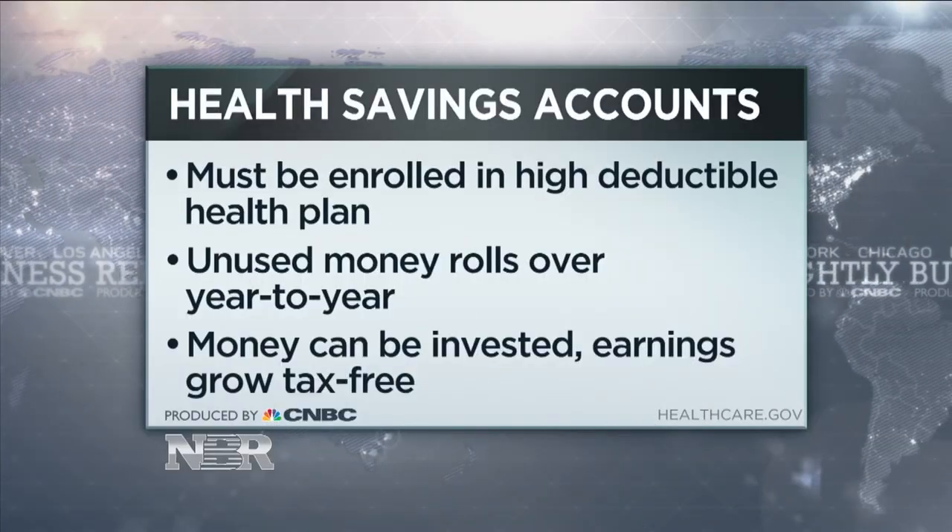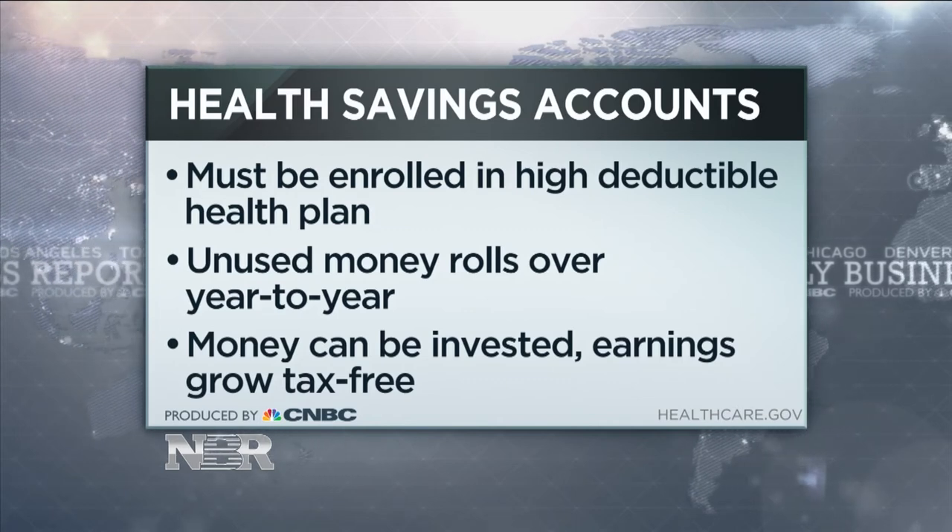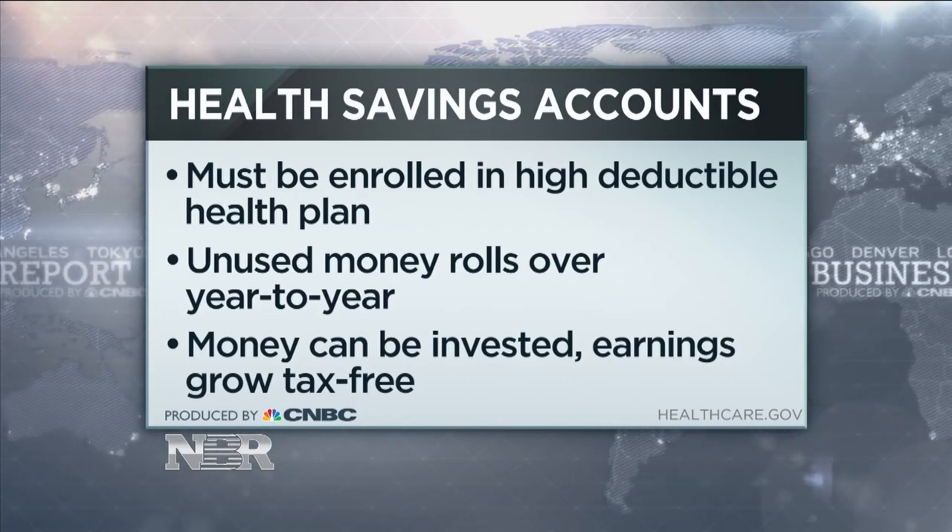You mentioned a health savings account. What's the difference between a health savings account and what's called an FSA? These are two ways that you can save money for your health care expenses. With a health savings account, you must be enrolled in a high deductible health plan. Also know that any money you put into that will roll over year to year, so it can be an investment opportunity.